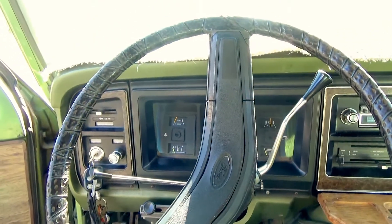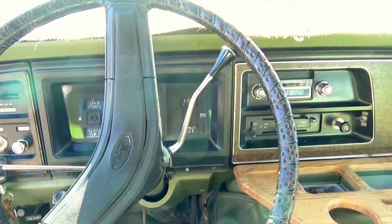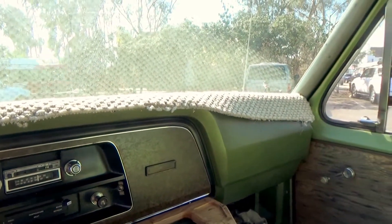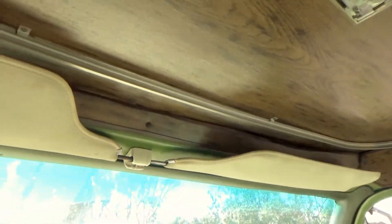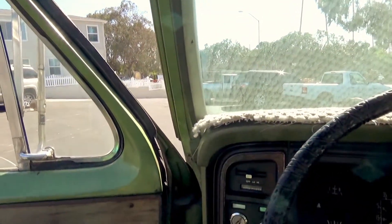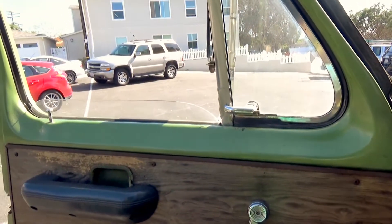Starts right up. A couple cracks in the dash, but it's pretty nice. Everything's there. The windows are all good. It's got a new rebuilt carburetor. A couple cracks in here.